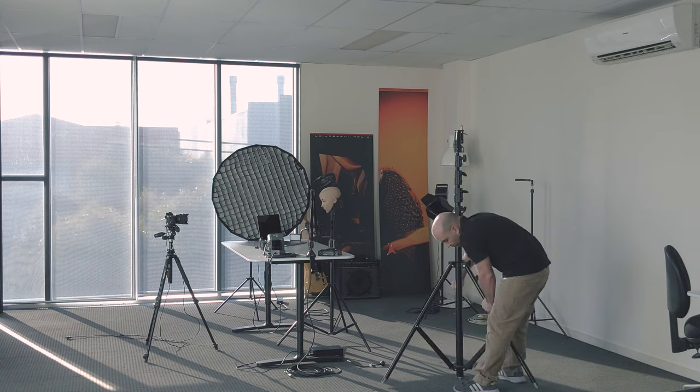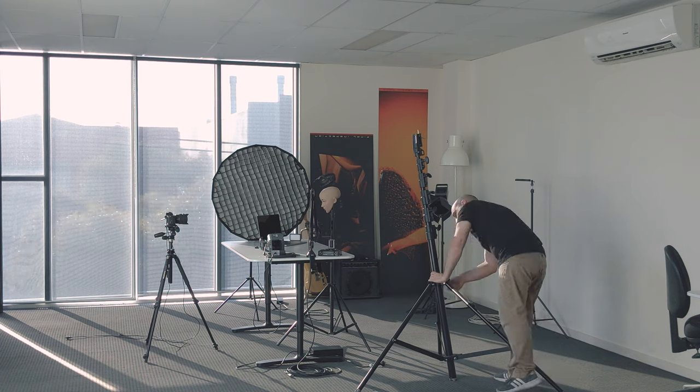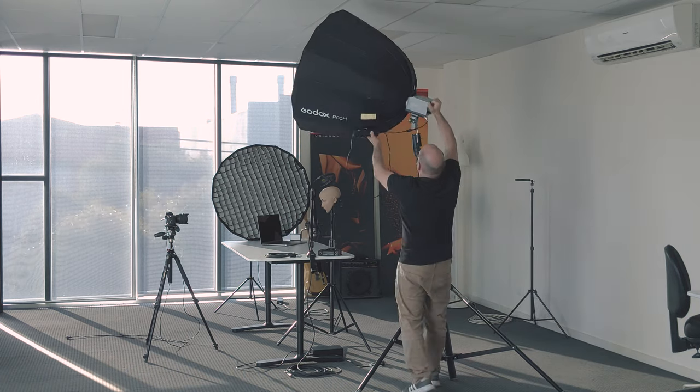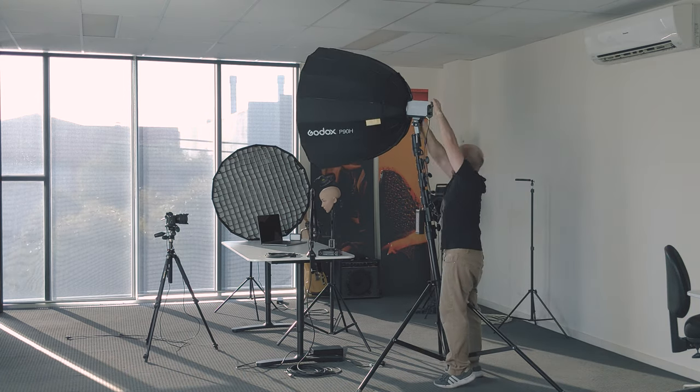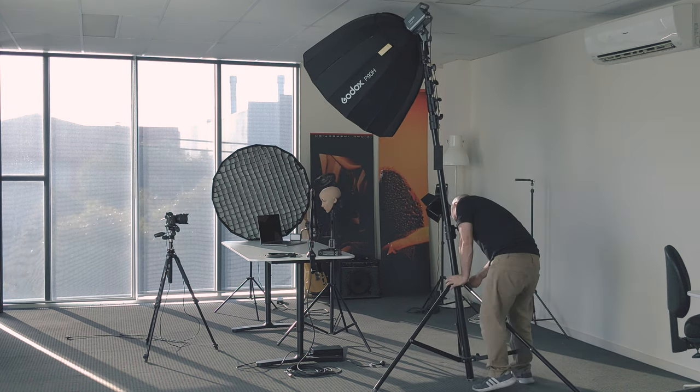I've removed one of the light stands because it was a little flimsy for quite a heavy light and modifier, and I've replaced it with one of the big boys. I'm bringing in a table here to hold a monitor — it doesn't have to be anything special, just any old table will do.